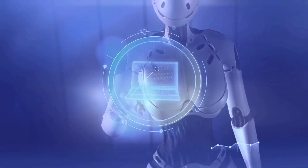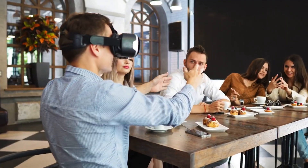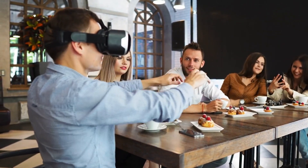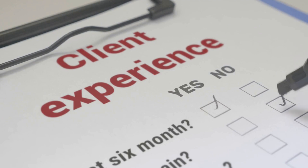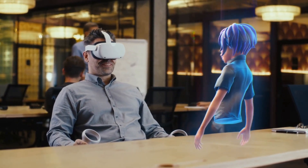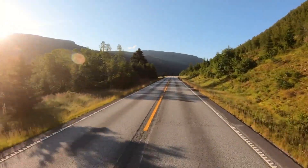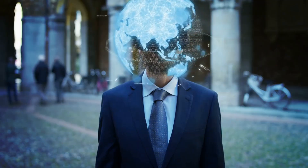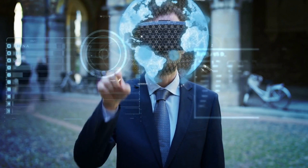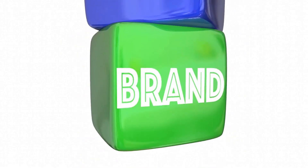AR technology has revolutionized the way brands promote their products and services on social media platforms like Snapchat and Instagram. Brands use AR filters to engage with their customers by creating interactive and immersive experiences. These filters can add animations, effects, and filters on users' faces or backgrounds in real-time. For example, a makeup brand can create an AR filter that allows users to try on different lipstick shades virtually, promoting the brand while providing a fun and engaging experience. Additionally, AR filters can be used to generate user-generated content — brands can encourage followers to create and share content using the filters, increasing brand visibility and providing a platform for customers to interact with the brand in a fun and interactive way.